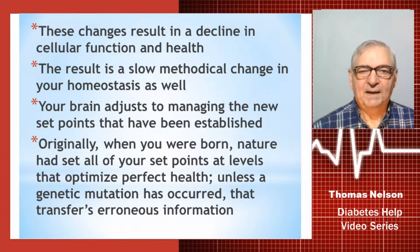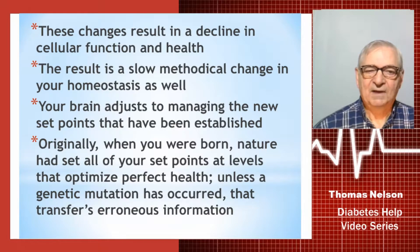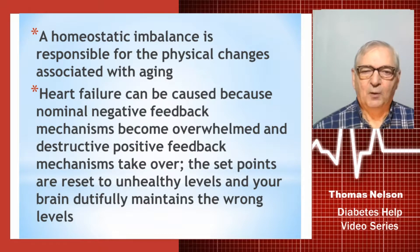Your brain adjusts to managing the new set points that have been established. Originally, when you were born, nature had set all your set points at levels that optimize perfect health — unless a genetic mutation had occurred in your mother that was transferred, passing along erroneous information. A homeostatic imbalance is responsible for the physical changes associated with aging. Heart failure can be caused because normal negative feedback mechanisms become overwhelmed, and destructive positive feedback mechanisms begin to take over, resetting set points to unhealthy levels while your brain dutifully maintains the wrong levels.